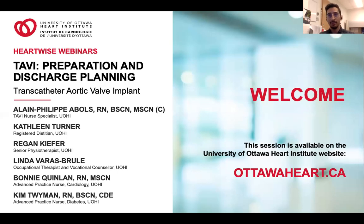Hello, my name is Alain-Philippe Abels. I am the TAVI Nurse Specialist here at the Ottawa Heart Institute. I want to welcome you to our TAVI Preparation and Discharge Planning educational session. You can choose to watch this video all at once, or you can pause and watch or re-watch one section at a time.